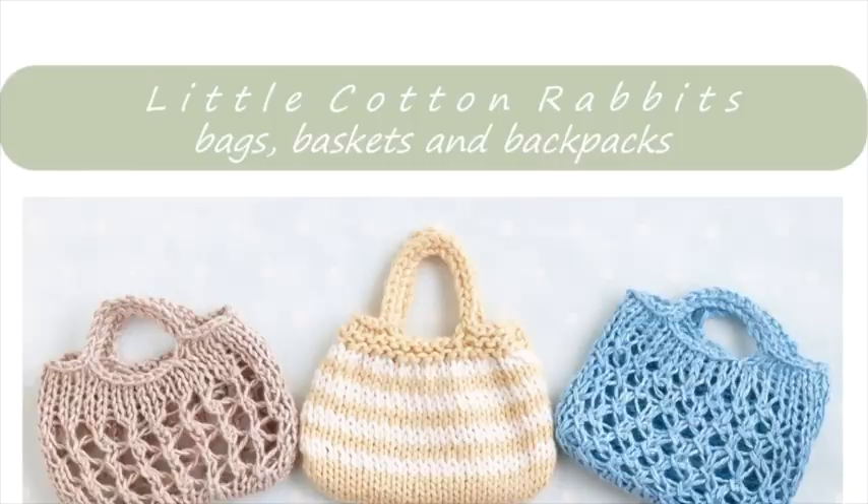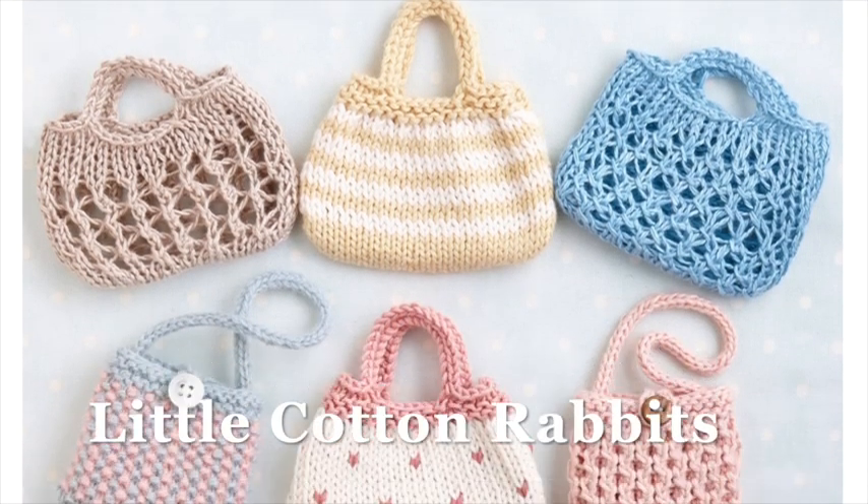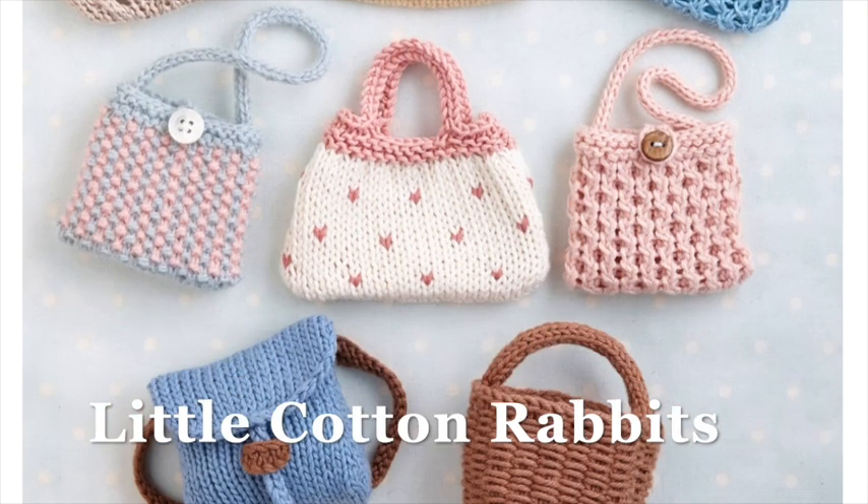When Julie Williams, who is the designer behind Little Cotton Rabbits, puts out a new pattern, I feel like it's Christmas morning — it is always so exciting because anything she designs is so beautiful and so well done. I was so excited when she put out her bags, baskets, and backpacks pattern. There are actually five different designs, each with a little different variation — little backpacks, a market tote, a purse, all of these different adorable things.